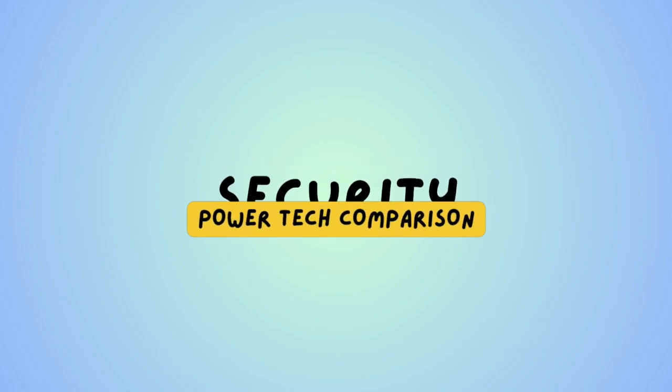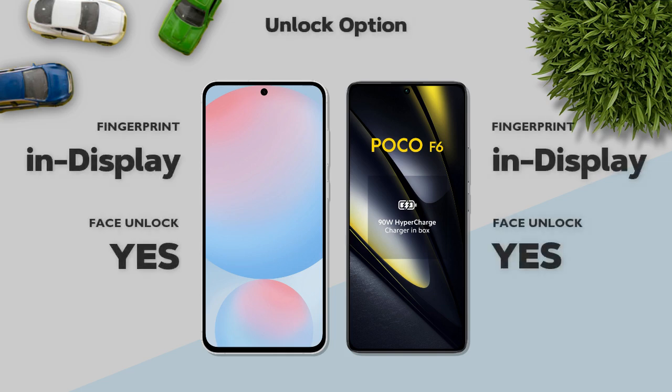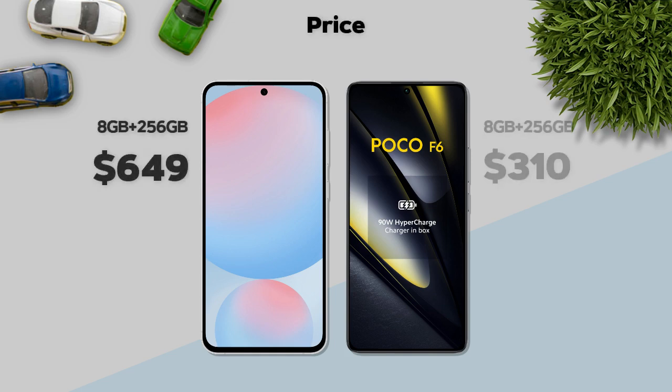Security: both models have an in-display fingerprint sensor. Price: Poco F6 is better priced than the Galaxy S24 FE.